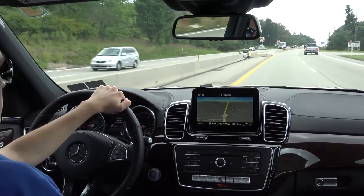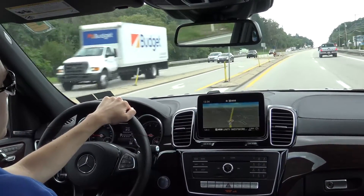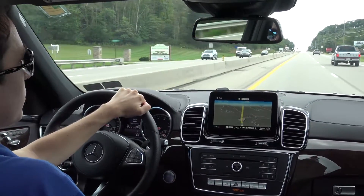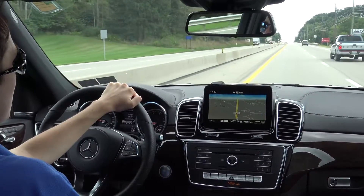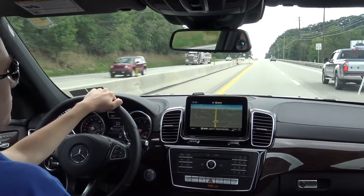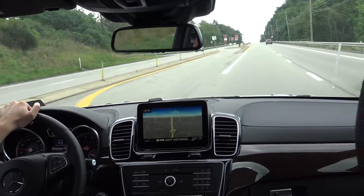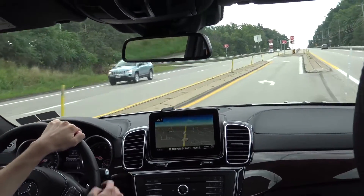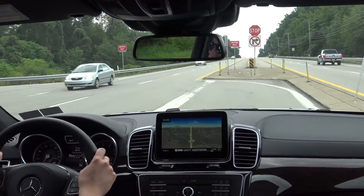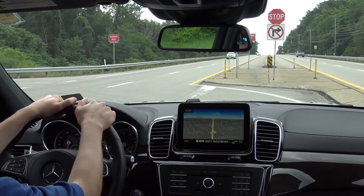A multitude of driver assistance features are standard on the GLS, everything from the Attention Assist system to monitor your driving and make sure you're alert and awake at all times, to systems like Adaptive Braking — which is an advancement upon the Collision Prevention Assist — as well as Blind Spot Assist and Lane Keeping Assist. You'll find just about all those driver assistance features on every single one of these vehicles.